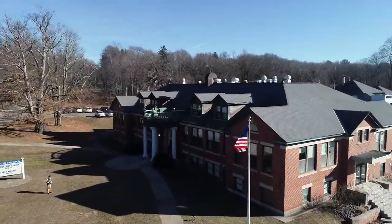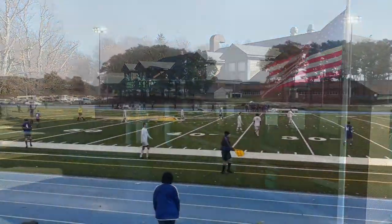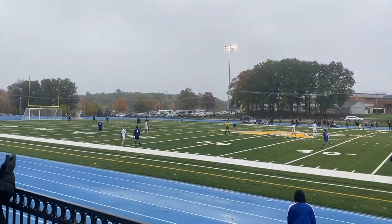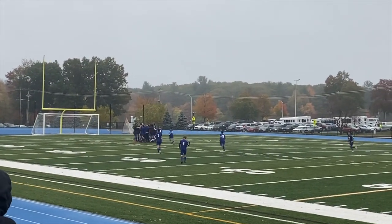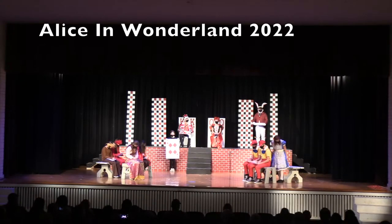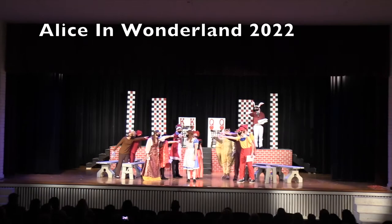Welcome back to the final segment of our curriculum and scheduling overview. Here at Hopedale Junior Senior High School, our faculty and administration prides itself on being a progressive school whose philosophy is rooted in adapting its curriculum and extracurricular activities and opportunities, which will help prepare students to have the knowledge and skills necessary to participate as informed citizens and lifelong learners.